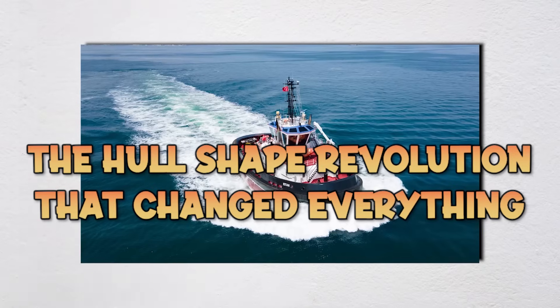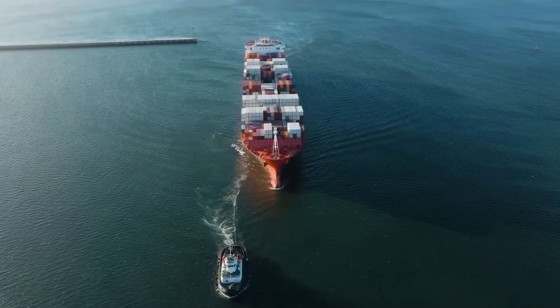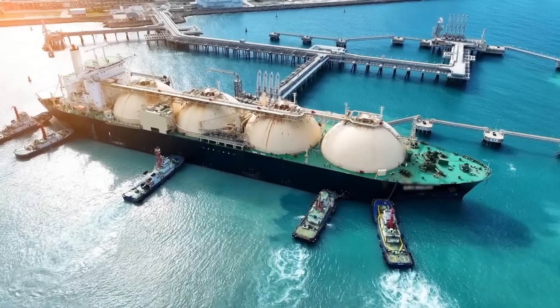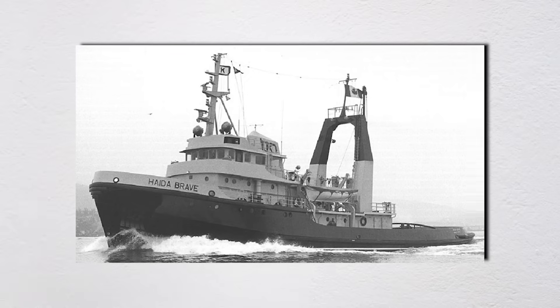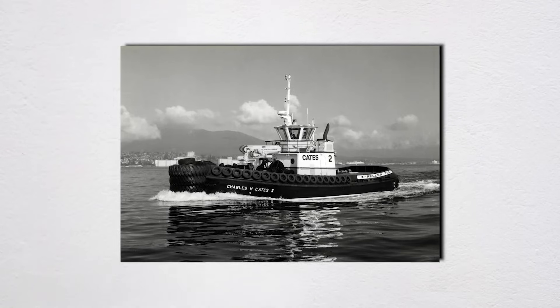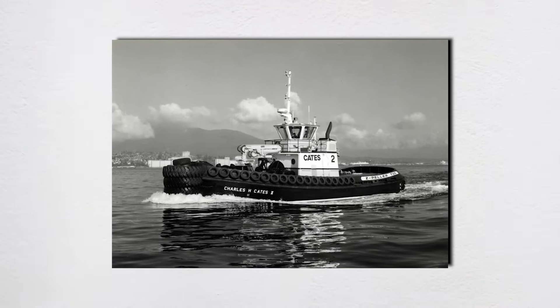Here's where tugboat design gets genuinely controversial. For about 100 years, everyone believed tugboats needed deep, narrow hulls for stability. Then in the 1980s and 90s, naval architects like Robert Allen Limited in Vancouver said, let's rethink this entirely, and created sponsored hull designs with much wider beams that completely revolutionized the industry.